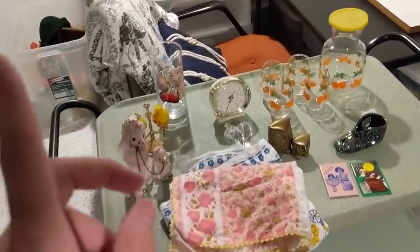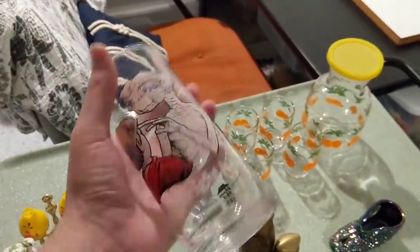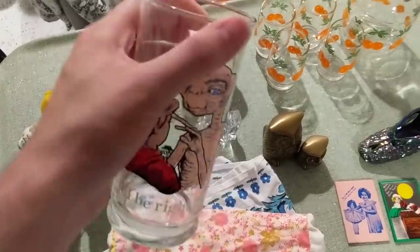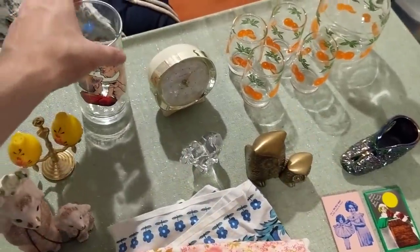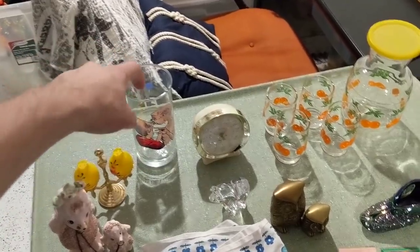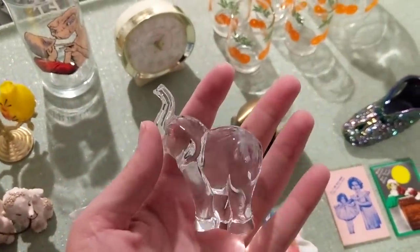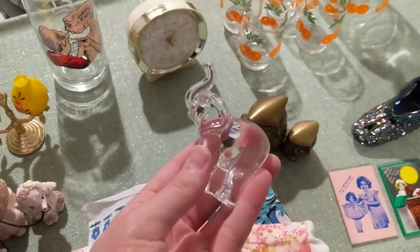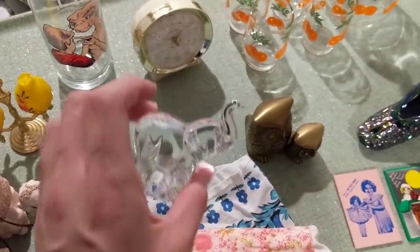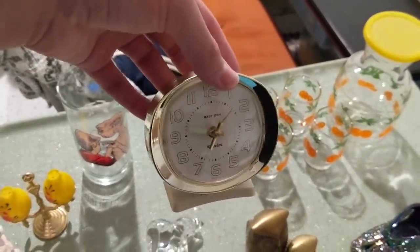Next up, I sold this little ET glass — it says 'I'll be right here.' I'm trying to get away from these because they're hardly worth my time. It sold for $12 including shipping, so I'll net about seven dollars or less. I also got a really nice glass elephant that sold for $18 with shipping included; I'll net about $14. I also sold a Baby Ben Westclox wind-up alarm clock for $20 with free shipping.